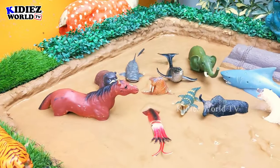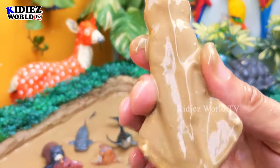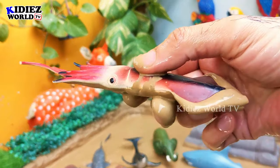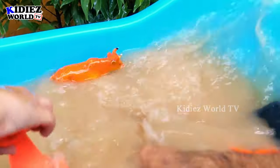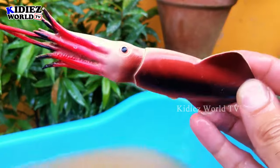The next one we have is a cod — another big sea creature. This one is really very, very big — a very big sea monster. Let's make him clean — here we go, squid!